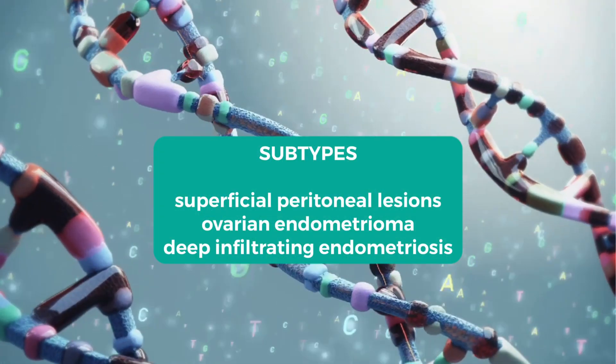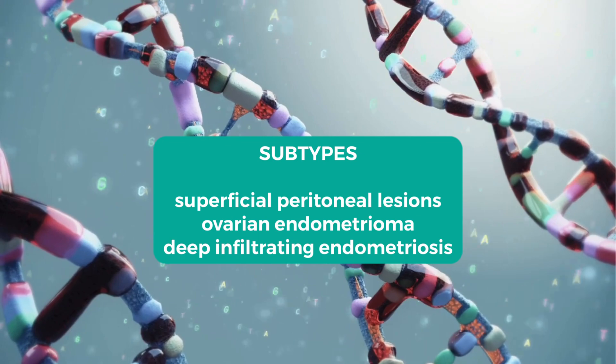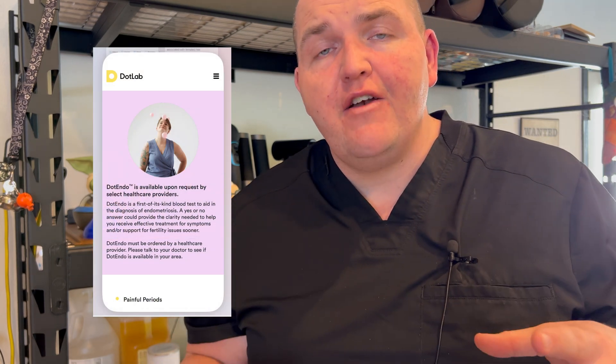Dot Endo's current available studies show that it should be able to differentiate between the different subtypes of endometriosis. The Dot Endo test also has a huge advantage in that it is currently limitedly available — you can talk to your provider and they can head over to Dot Endo's website and hopefully be able to request a test for you.